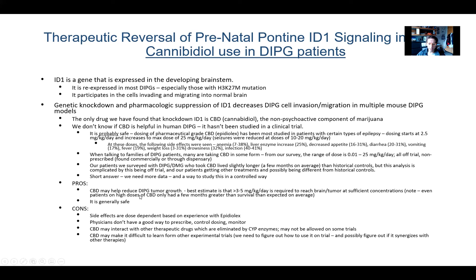Regarding pros and cons of CBD from our data so far: CBD may help reduce DIPG tumor growth. Our best estimates from mouse data suggest it would take greater than 3–5 mg/kg/day in a human to reach sufficient concentration to knock down ID1. I don't think CBD as a monotherapy is going to be a home run — even patients who took really high doses only had a few months greater than expected survival on average. The drug is generally safe; however, there are dose-dependent side effects as you go up in dose, so there is a ceiling to the safety of CBD. Right now, physicians don't have a good way to prescribe it to control dosing and monitoring — this is a problem for our families.